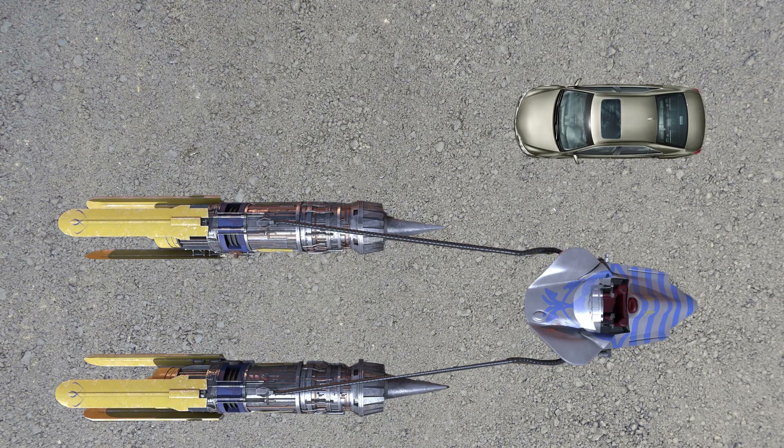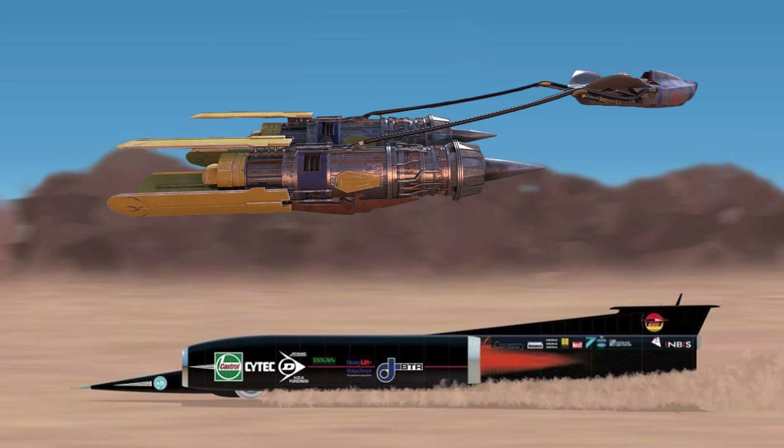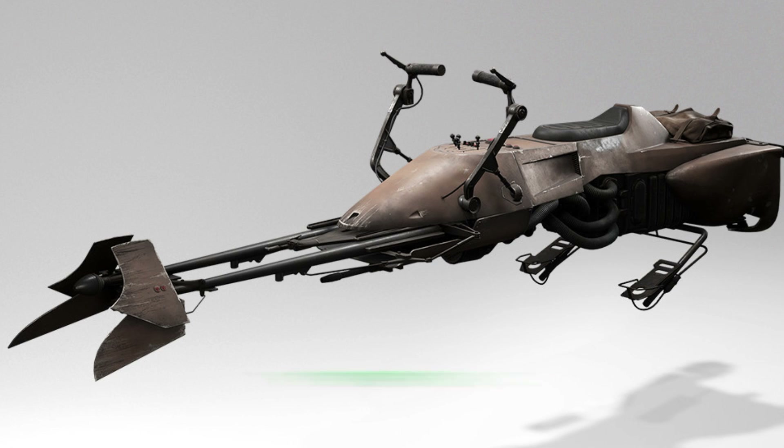Anyway, the Podracer was 3.15 meters long with engines that measured 7 meters in length. If it pulled up next to a secondhand Camry at the lights, it would look like this. Alright, that's not really a worthy opponent. Here it is next to the Thrust SSC.